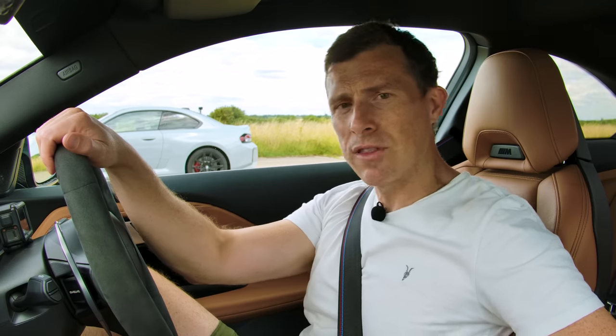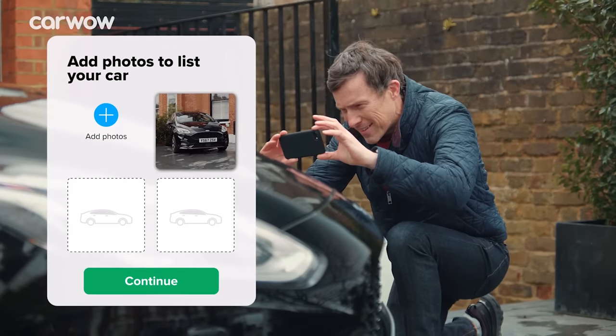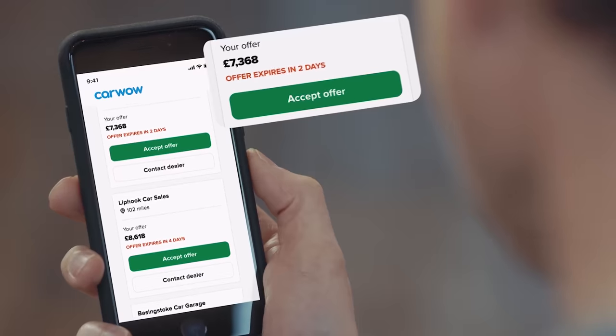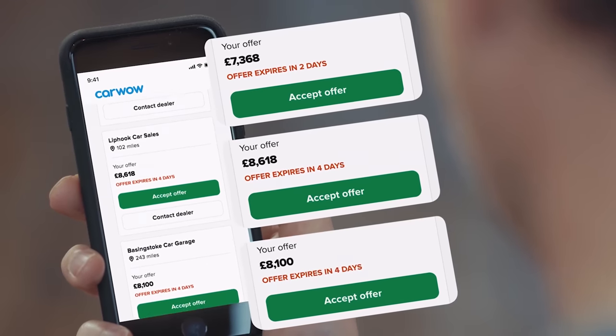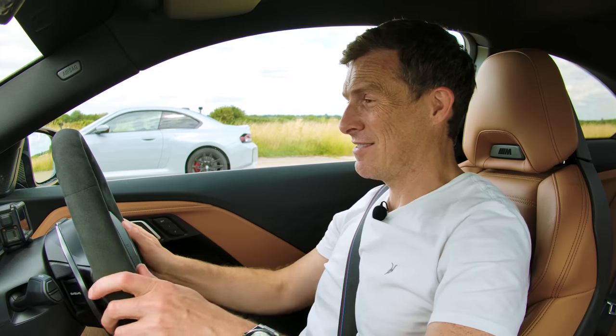Before we race, if you're thinking about getting a new car you probably need to sell your current car, and you can do that really easily through CarWow. All you have to do is upload some photos of your car, give a brief description, then dealers all across the country will bid on it. Just pick the highest offer, they'll come to your house, take the car away, put the money into your account. It's easy. Let's race.